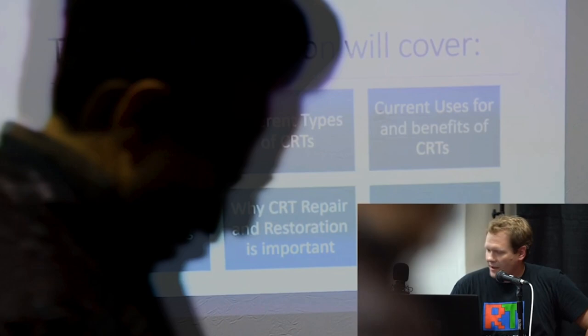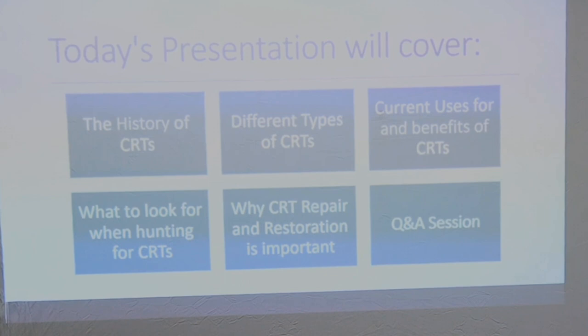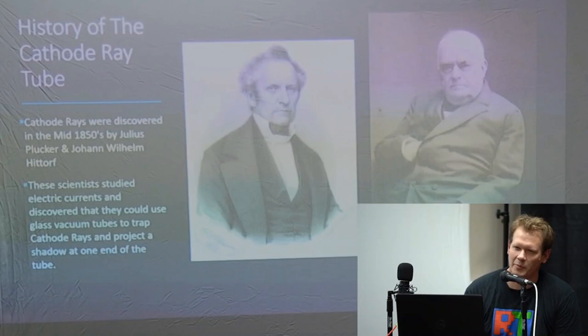Today we're going to go through this presentation. We're going to talk a little bit about the history of CRTs, get into different types of CRTs, current uses, benefits, why you would want to use a CRT, what's good and also what's bad about them. Then we'll look at what to look for when hunting for a CRT, some reasons CRT restoration is important, and then we'll do a Q&A at the end.